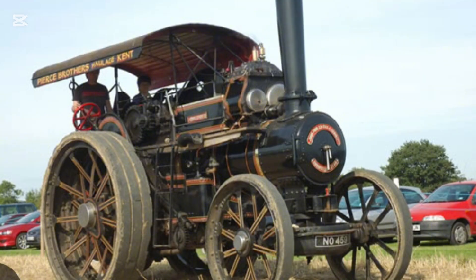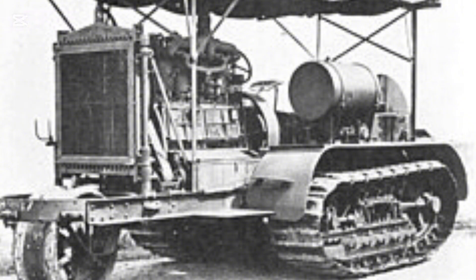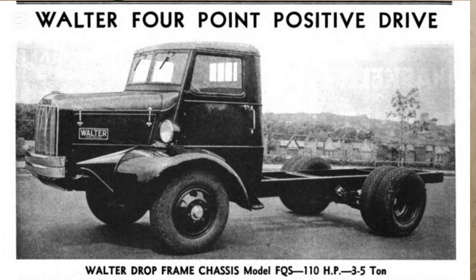Inventors began experimenting with ways to distribute power to all four wheels. In 1912, the Holt Manufacturing Company — who later became Caterpillar — experimented with crawler tracks and alternatives to four-wheel drive that improved flotation. Meanwhile, companies like the Walter Motor Truck Company in the United States and the Four Wheel Drive Auto Company were building four-wheel drive trucks.